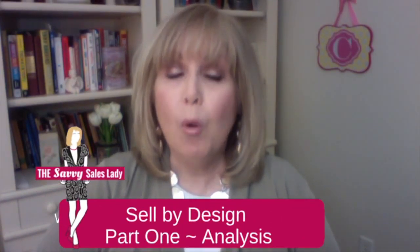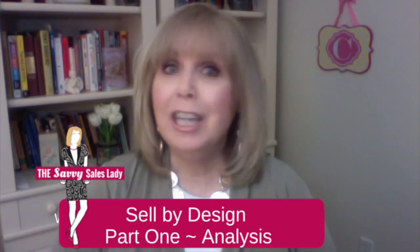Today's video is a four-part series called Sell by Design. Now, in today's world, your prospects and clients are marketing savvy. So for you to be savvy in sales, you must have a specific plan for each prospect and client. It's not a one-size-fits-all solution, at least not in today's market. And your company brochures and your product pamphlets are not the solution.